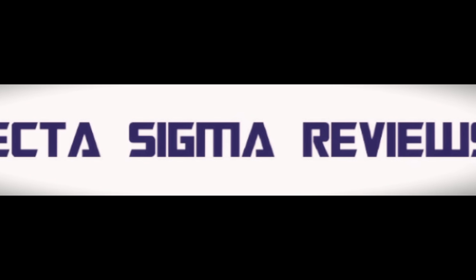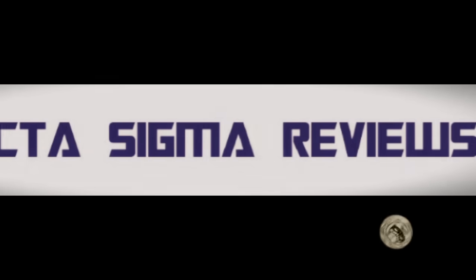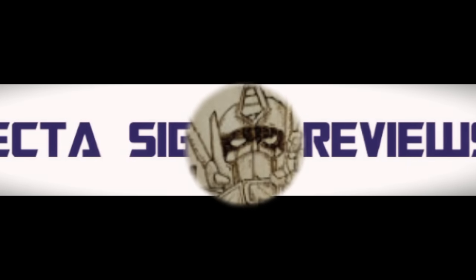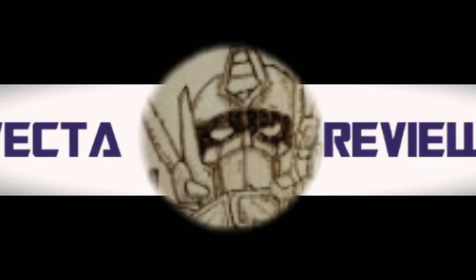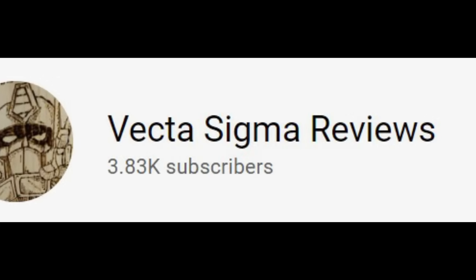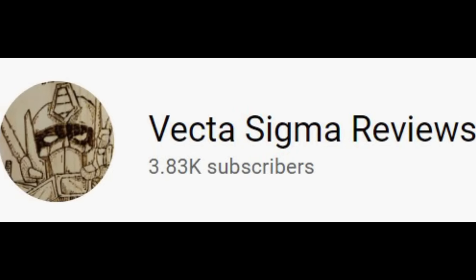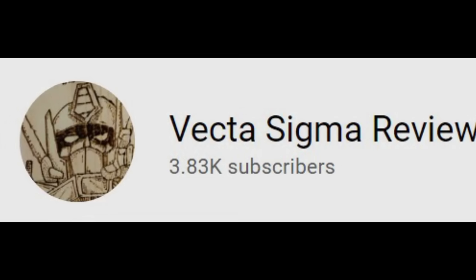That's everything from me on this Transformers Saturday — another very busy week in the world of Transformers. If you like what I'm doing here please give me a like, a share, and a subscribe as it really does help. We are pushing up to that 4K subscriber mark and getting closer every week. Thank you for your support — let me know in the comments your thoughts on all these figures, what you're picking up, what you're missing out on. See you in my next video!